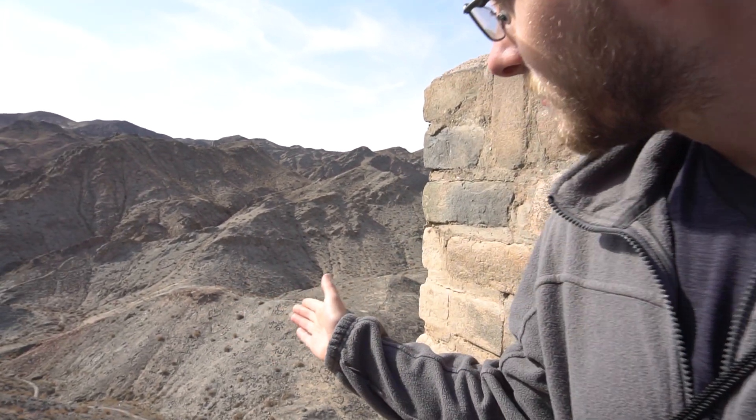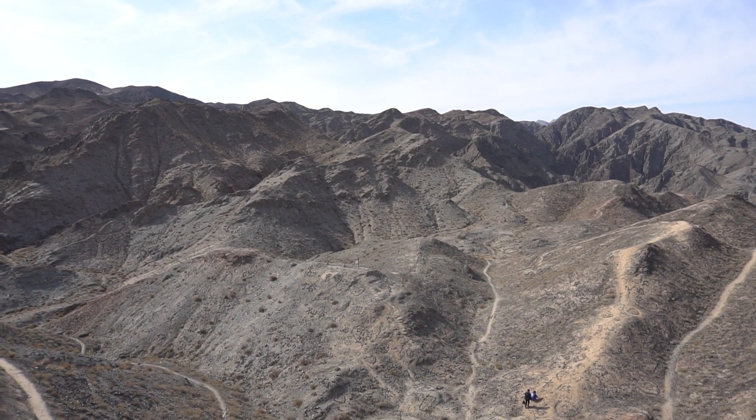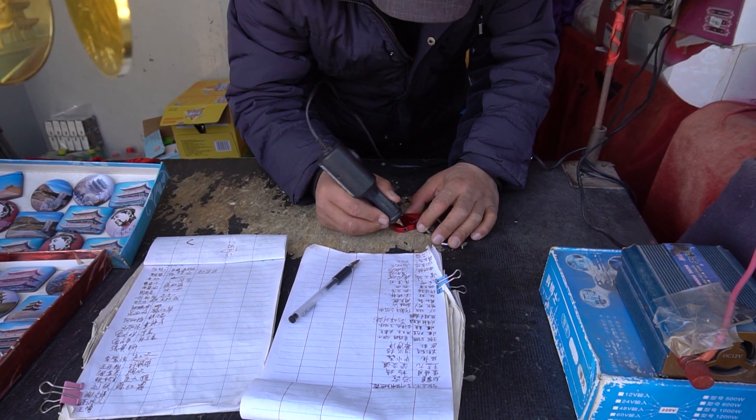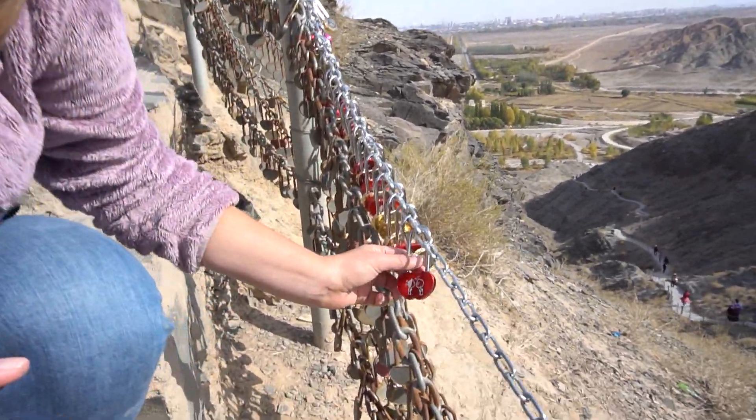At the top of the mountain, or at the top of the wall, we're looking out and we can see hiking paths that go through the rest of these mountains. As we came down there were a lot of locks along the railing. We decided to buy one and leave it here — we left one in Rome and decided to leave one here in China as well.